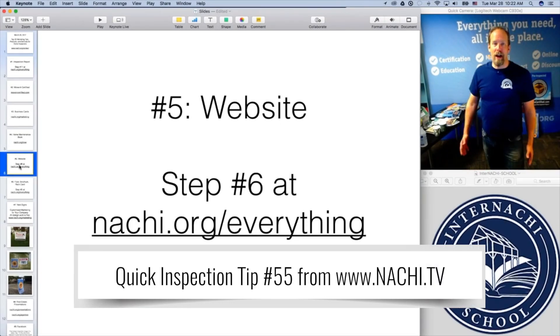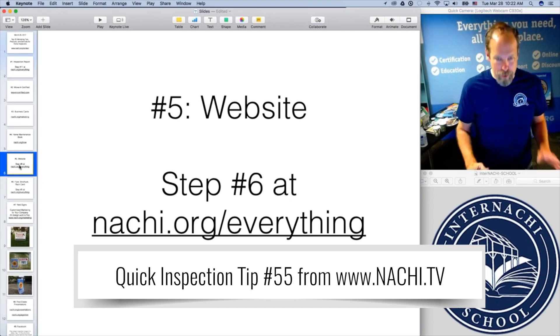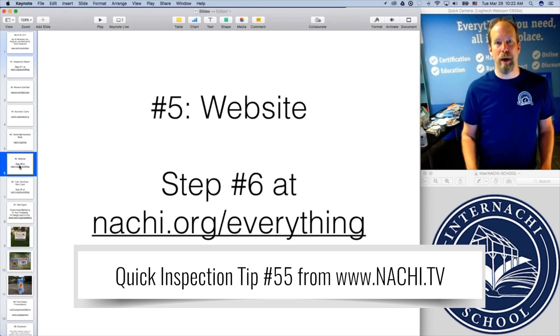Number five: websites. If you're not online, if you haven't put your business online yet, you're making a terrible mistake. Everyone is online. Even the mom and pop pizza shop has a basic website.